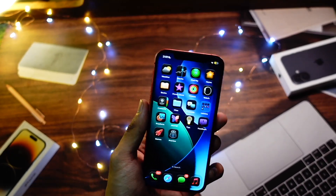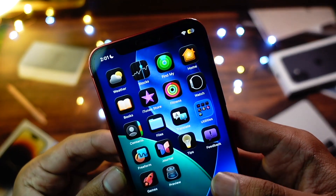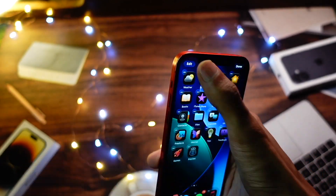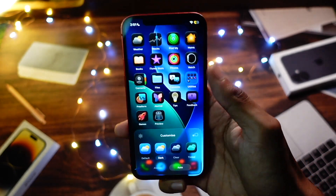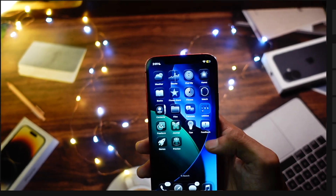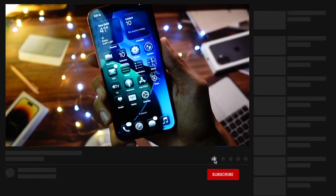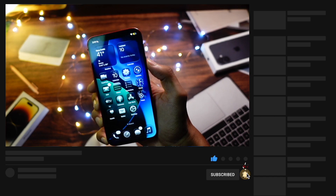Hello everyone, in this video we are going to talk about the iOS 26 beta 3. My name is Jay, you are watching Tech Hyped — if you're new here, consider hitting that subscribe button. Without wasting any more time, let's get right into today's video, where we are going to talk about iOS 26 beta 3 on my iPhone 12.